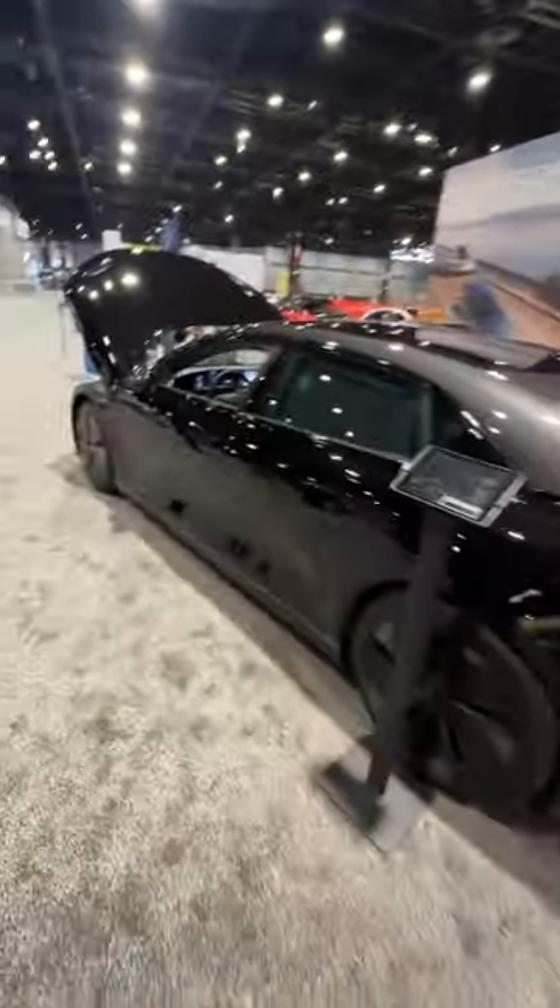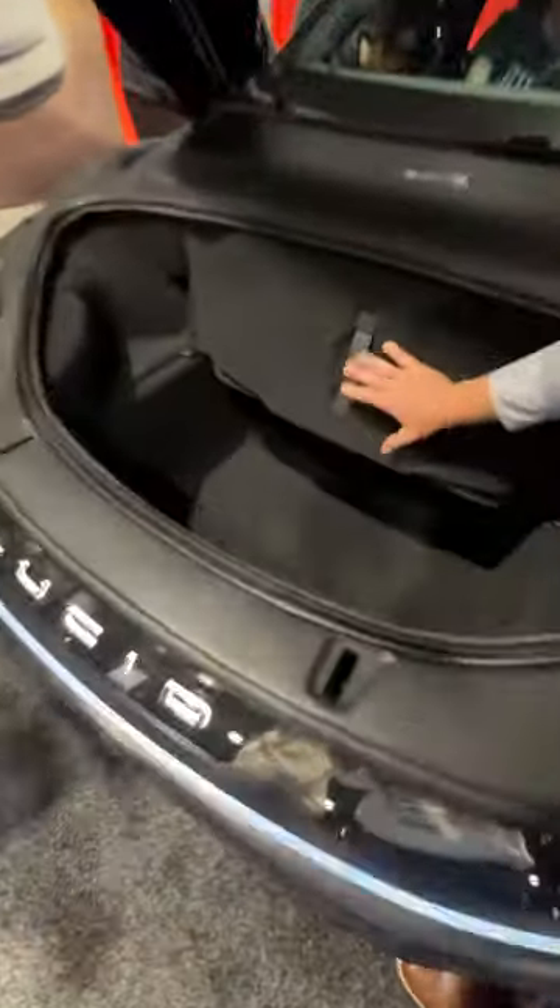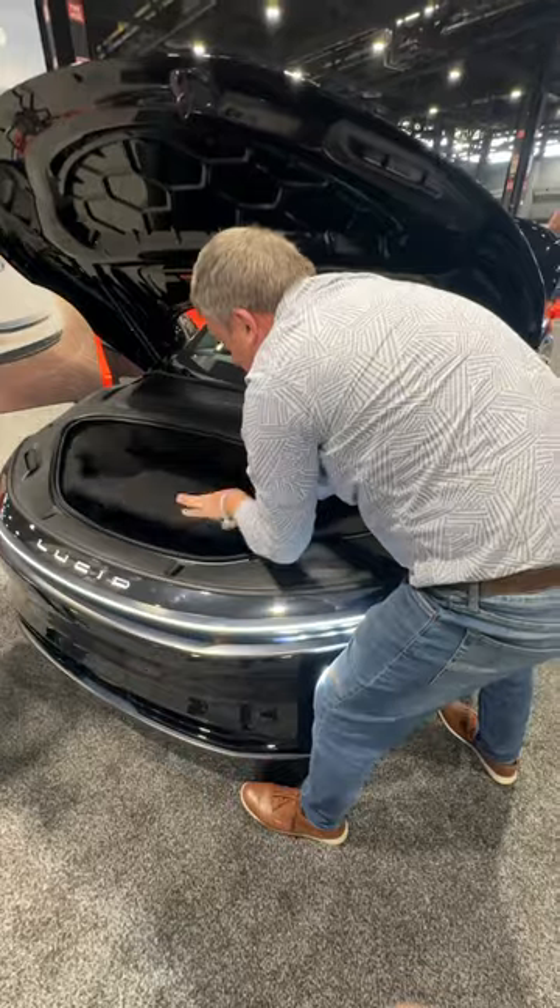But I said not just trunk but also frunk — let's take a look. Here's the frunk, it's pretty nice, but look, it's way deeper. Lots of space here, you could put a lot of stuff in this car. Andre: Yes.